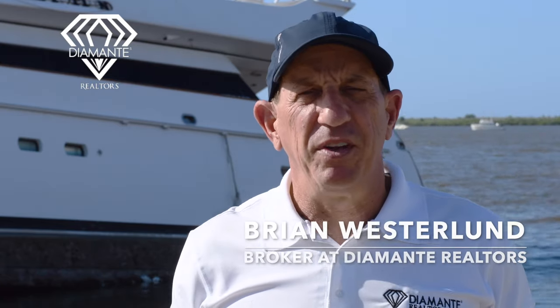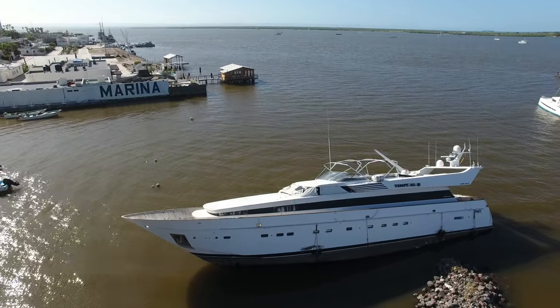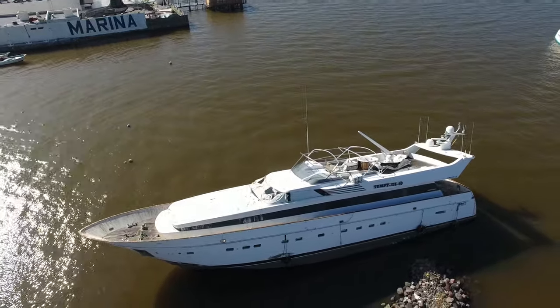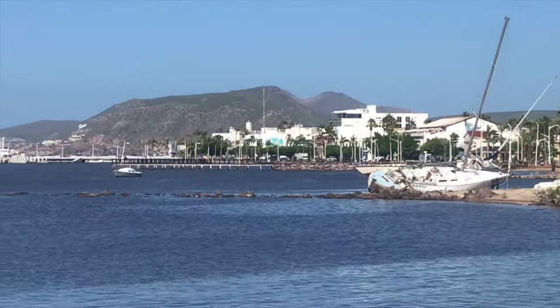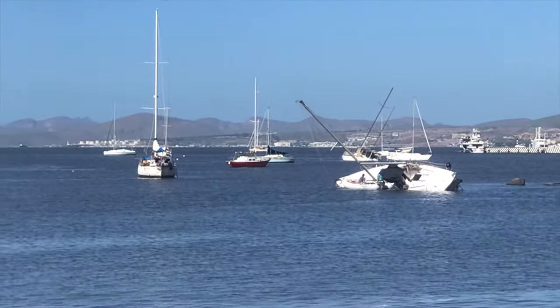Hey, welcome to La Paz. I'm here for a little update from Hurricane Norma 2023. As you can see behind me, we've got a little bit of damage here in the marina in the Bay of La Paz. I just want to show you a little bit of the damage here and talk to you about hurricanes in Southern Baja and what you can expect after over 20 years of experience in this subject. Let me give you a quick hurricane tour.